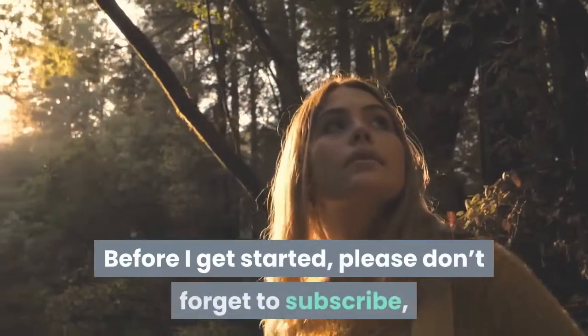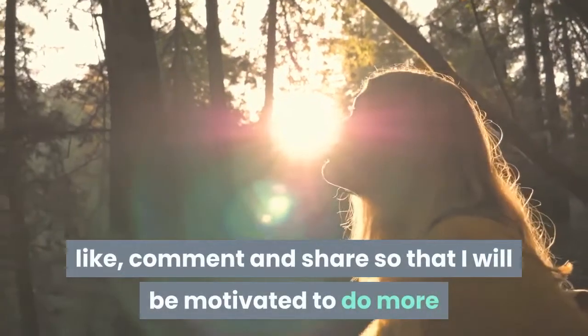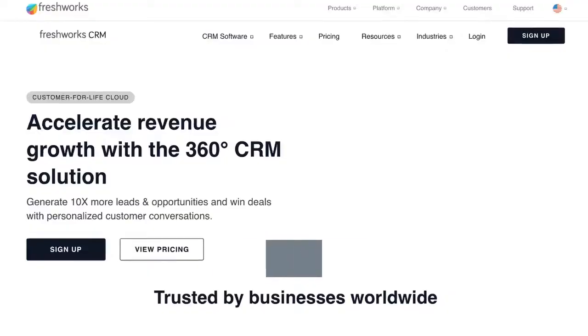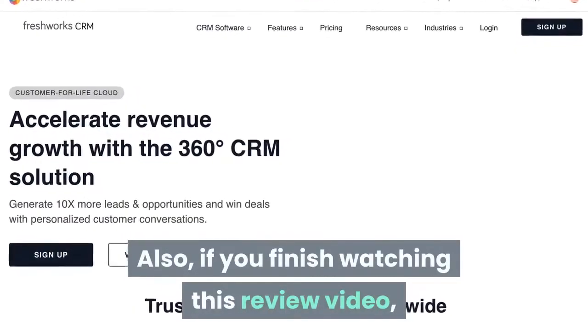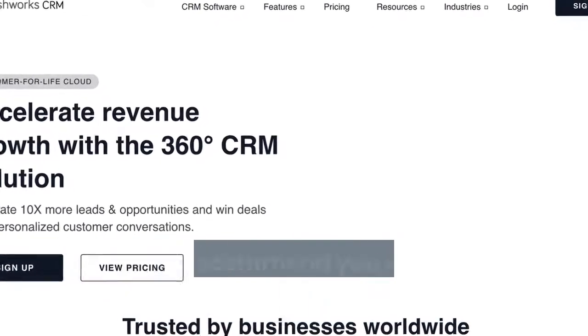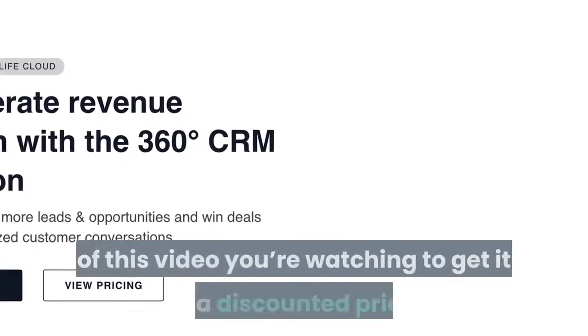Before I get started, please don't forget to subscribe, like, comment, and share so that I will be motivated to do more reviews which can help you in the future. Also, if you finish watching this review video and you finally decide that you will give Freshworks CRM a try, then I will recommend you click on the first link in the description of this video to get it at a discounted price.